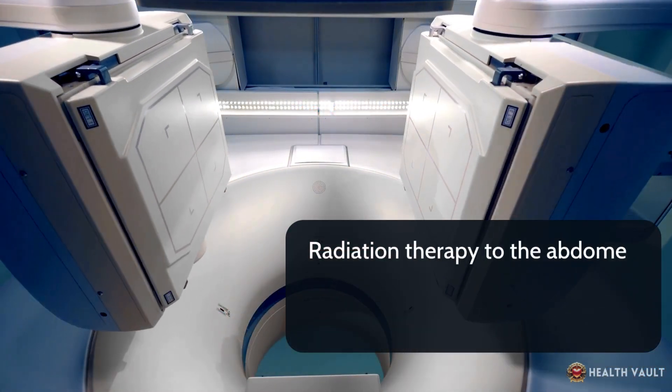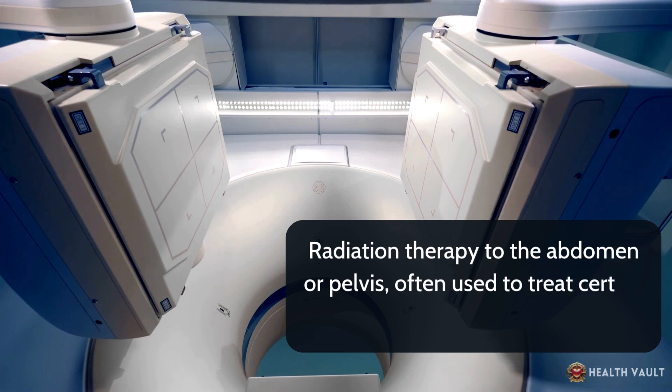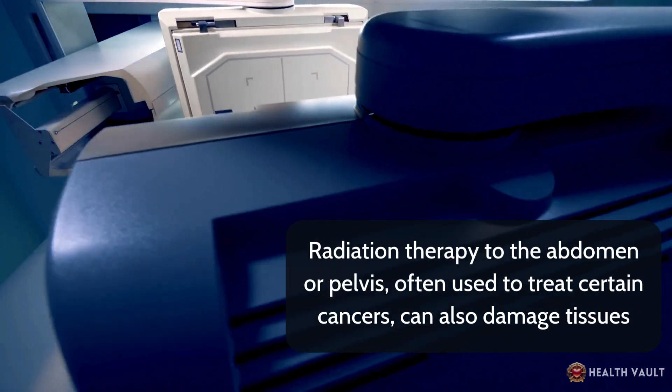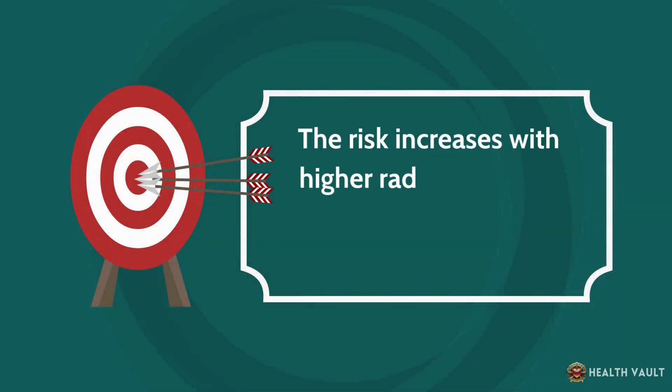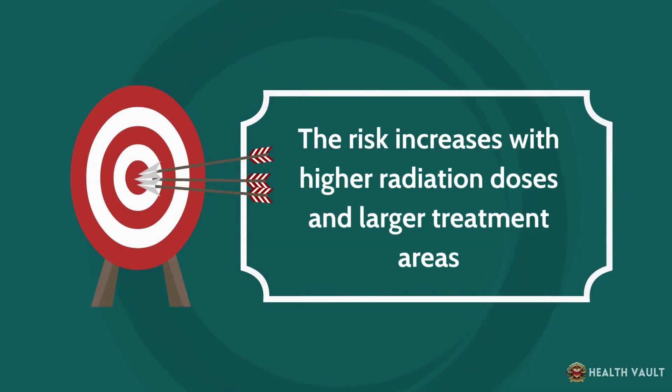Radiation therapy to the abdomen or pelvis, often used to treat certain cancers, can also damage tissues and lead to inflammation that triggers adhesion formation. The risk increases with higher radiation doses and larger treatment areas.